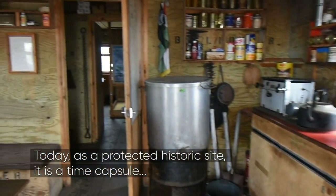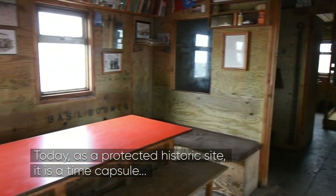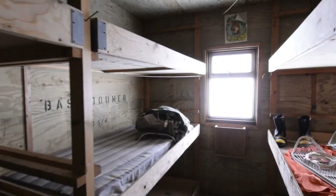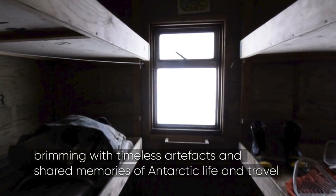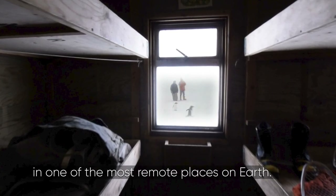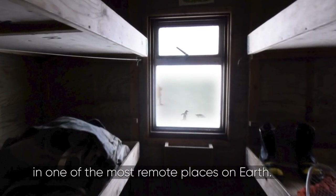Today, as a protected historic site, it's a time capsule, brimming with timeless artefacts and shared memories of Antarctic life and travel in one of the most remote places on Earth.